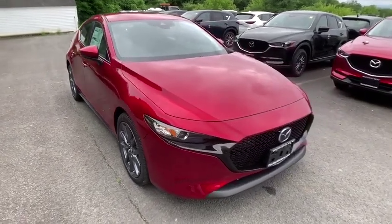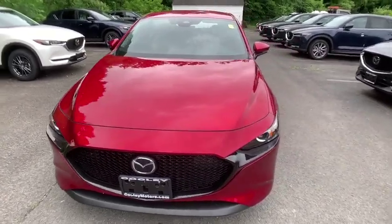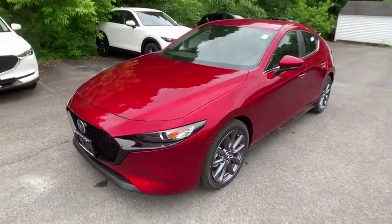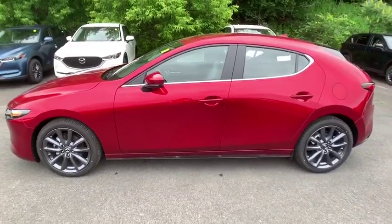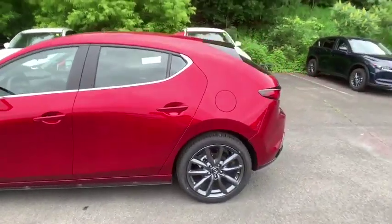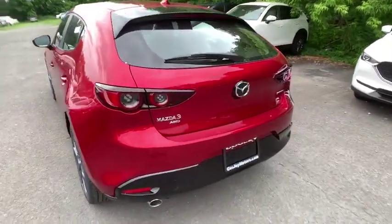We are pleased to show you the 2019 Mazda 3. A 2010 Car and Driver's 10 Best Award winner, the Mazda 3 meets your vehicle wants and needs. Powerful and economical, technologically savvy, and boasting top safety features, the Mazda 3 is the total package.